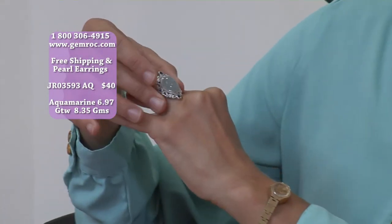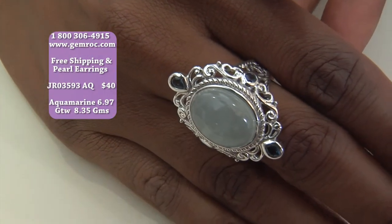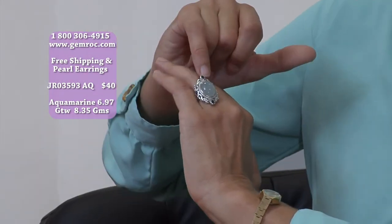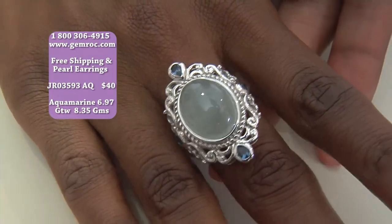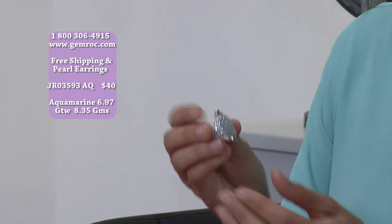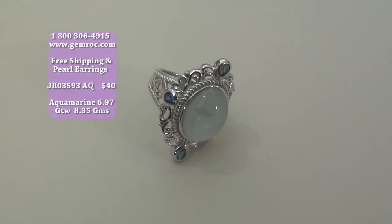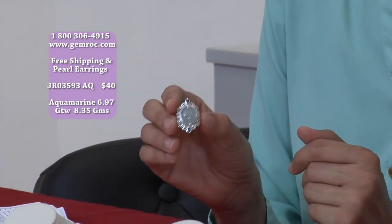We've got filigree on the side that also has some London blue topaz — there are different types of topaz, and this London blue is a darker blue with a great shine. In the middle, the main point of this ring is that cabochon cut over six carats of aquamarine. Aquamarine is a very rare semi-precious stone — one of the most rare semi-precious stones. And that's March's birthstone. It's a cabochon aquamarine, absolutely beautiful.